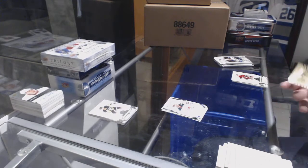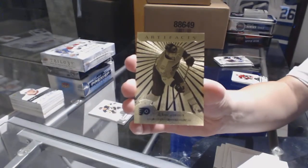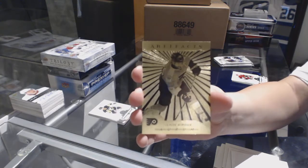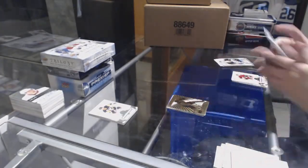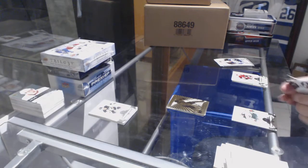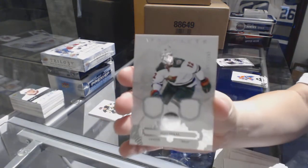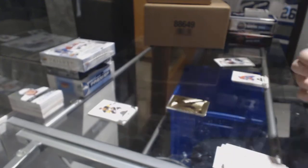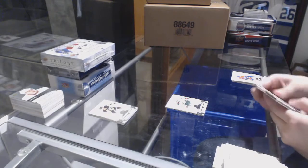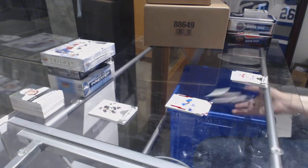We've got an Aurum for the Philadelphia Flyers, Claude Giroux — wow, case hit! And a dual jersey number to 165 for the Minnesota Wild, Eric Stahl. Wow cards. And a Ruby Rookie number to 399, Ivan Barbashev for the St. Louis Blues.